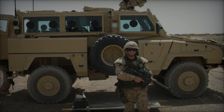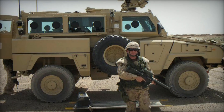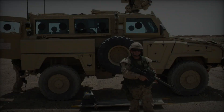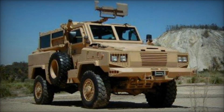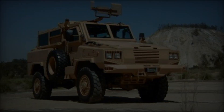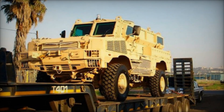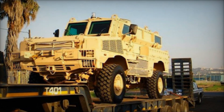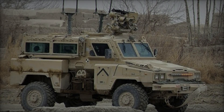The driver occupies the conventional front-left position, situated behind the engine compartment, with seating available for one additional crew member to the right. Passengers are accommodated in the enclosed rear section, with circular firing ports located along the side windows. The vehicle can transport up to 6 combat-ready personnel in addition to the operating crew, with certain versions capable of seating up to 8 passengers.